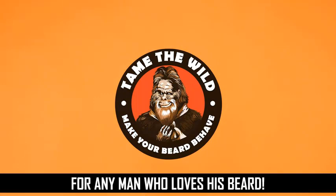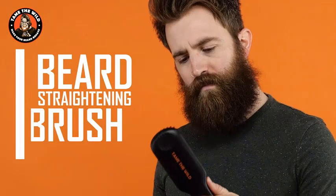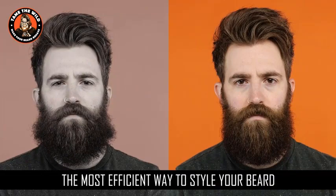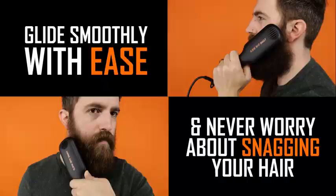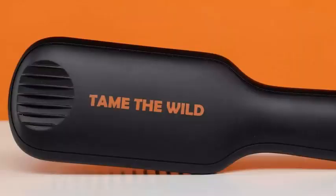Number 5: Tame the Wild Pro Beard Straightener for Men — Heated Beard Brush, Anti-Scald Ionic Generator, 12 Temperature Settings, LED Display, best for beards over 2 inches. Not only does this straightener reach up to 450 degrees to better straighten thick, coarse, and extra curly facial hair, but it combines ceramic and ion technology to smooth hair faster and keep it straight longer.